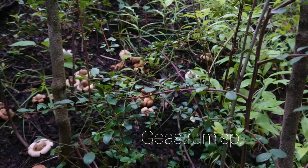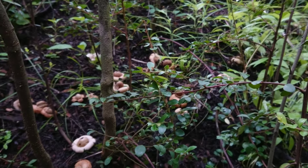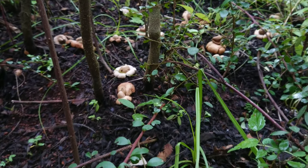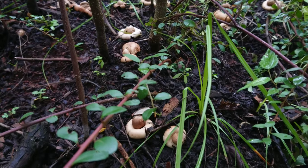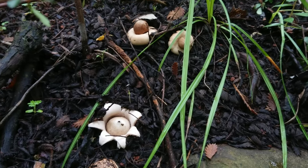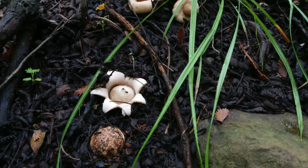Here you can see Geostrum — a sort of star-shaped fungus. I would not try to eat them, but they are really beautiful in the leaf litter under some forest canopy.